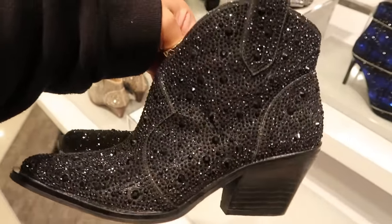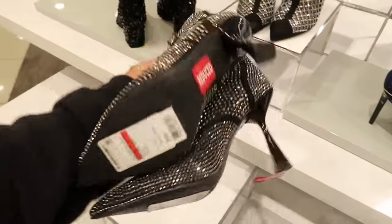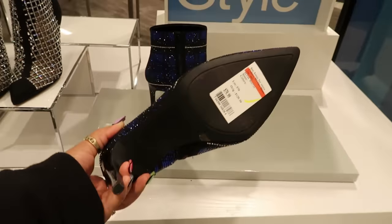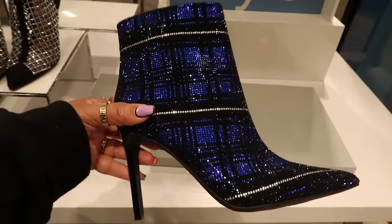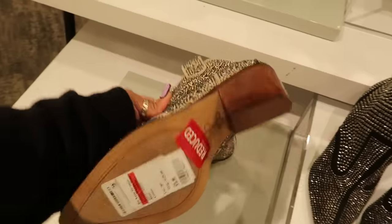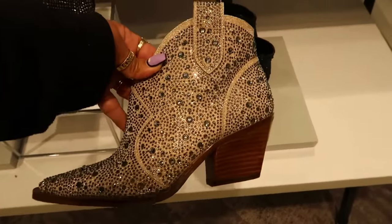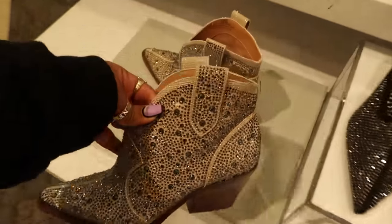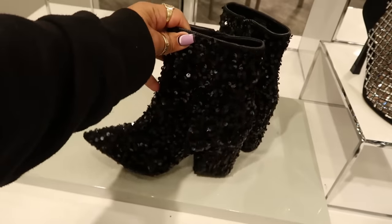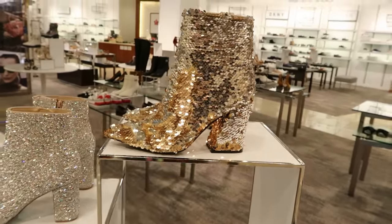These are $129 Jessica Simpson with all the rhinestones — kind of cute. International Concepts right here has a zipper up the back, $79, they got all the bling. These are nice, $79, International Concepts — I just love that blue, so pretty. Some more Jessica Simpson right here, $76, same as the black one. I think this one just pops more because it's tan. Oh look at the sequins on this one!